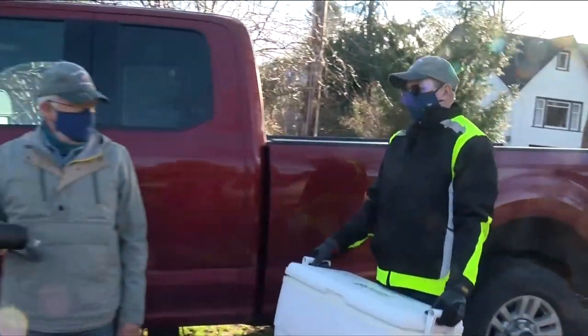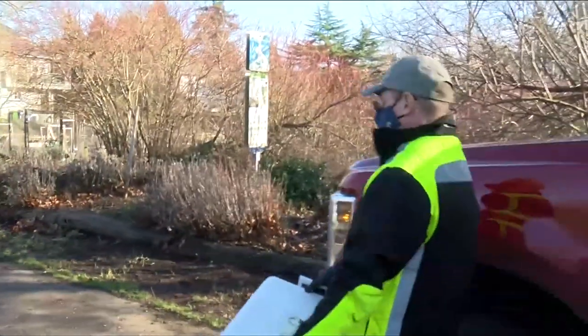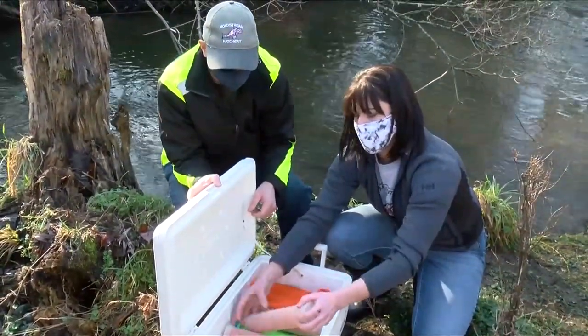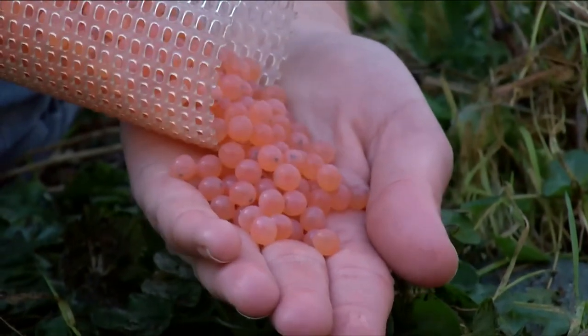Excitement builds as volunteers get ready to put the eggs in the water. They will hand them one by one — there are just over 2,000 chum eggs in each tube.